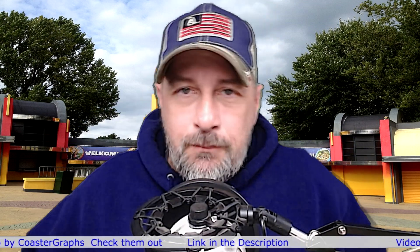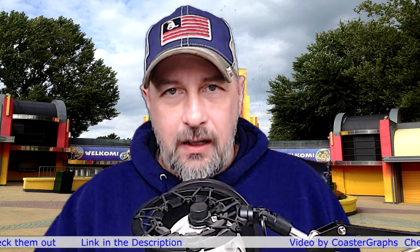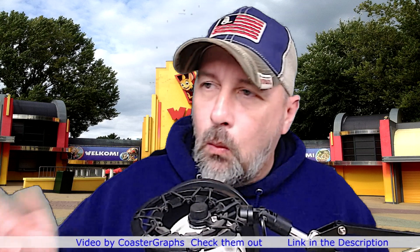What a weird name for a roller coaster, but I think it's because of the way it's designed. Anyway, before we get started, the video was done by Coaster Graphs — their link will be in the top of the description. Please go check them out. You can see everything they're doing plus you'll be able to see this video full size, and check out everything else they have. If you like what they're doing, give them a subscribe.